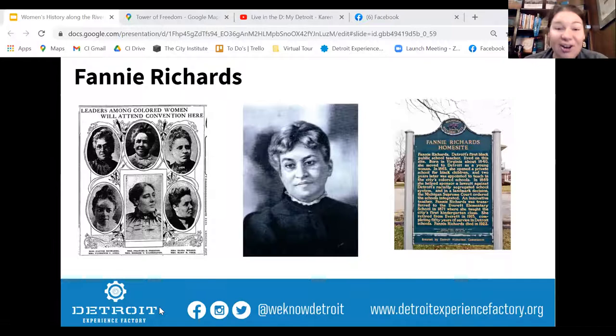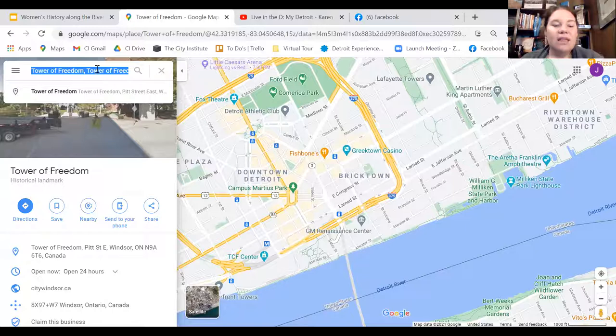She was among Detroit leaders who opposed segregated public schools. In 1869, after an intense campaign, the Michigan Supreme Court ordered the Detroit Board of Education to abolish separate schools for Black and white students. Richards was transferred to the newly integrated Everett Elementary School, where she taught for 44 years. It was there that she established the first kindergarten in Michigan — so not only was she Detroit's first Black school teacher and opened a school for Black children, but she established the very first kindergarten in the entire state. In 1915, after more than 50 years of service, she finally retired from teaching.